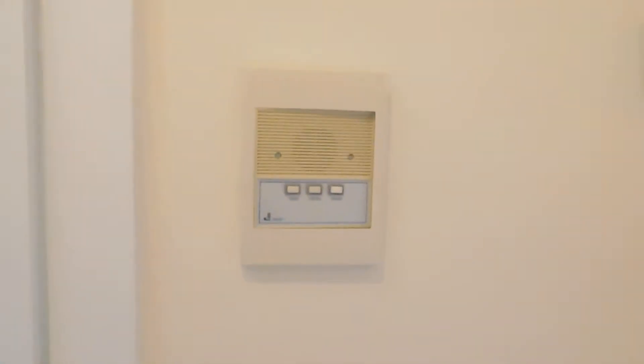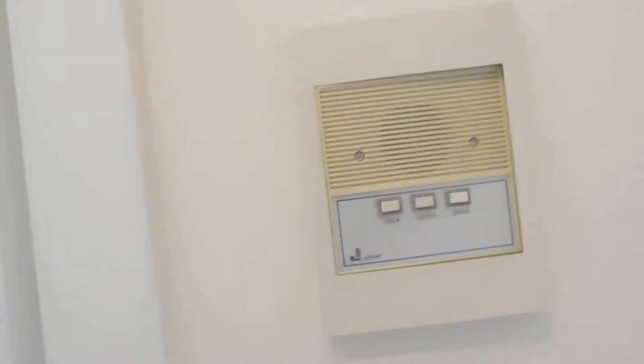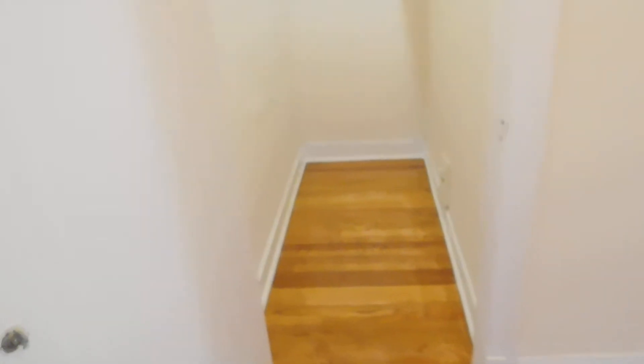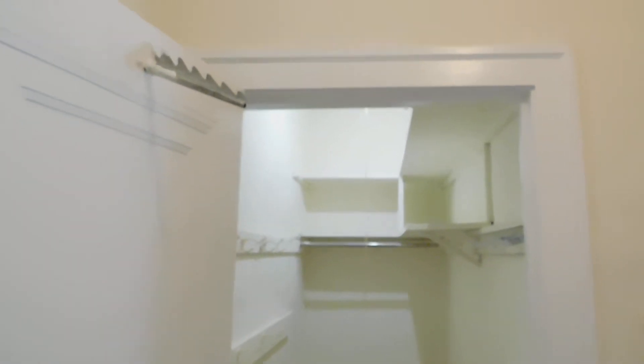Right as you walk in, you have an intercom system — talk, listen, enter. And then you have a big entry closet. Lots of storage — a lot of places for shoes, coats, gloves, hats, everything. Look at how big this closet is.